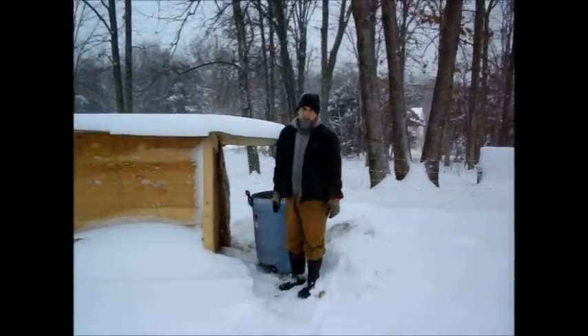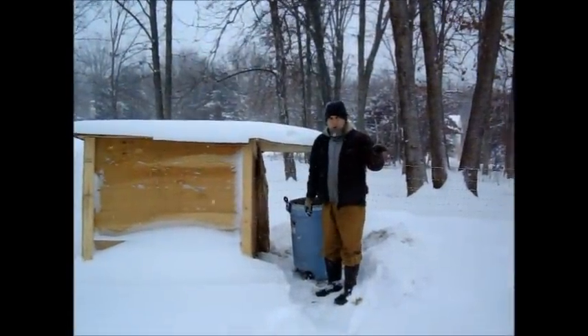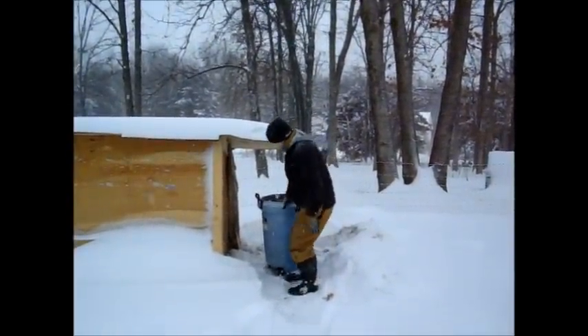We have three different types of shelters on the property. You have your basic wooden structures, we have earth berm, and we also have just a barn — which I guess you can consider the same type of shelter. This particular one is out in the field.